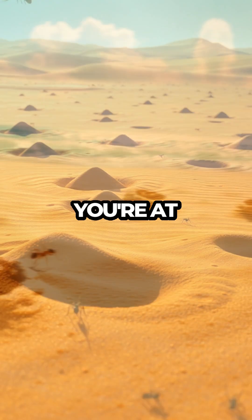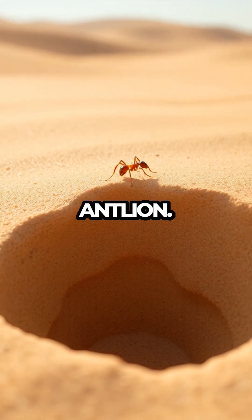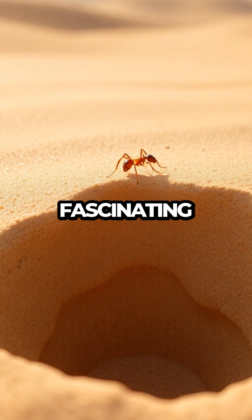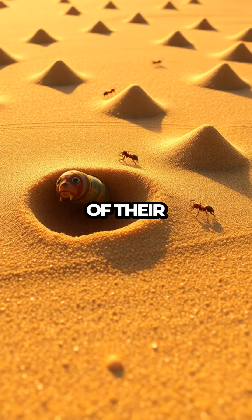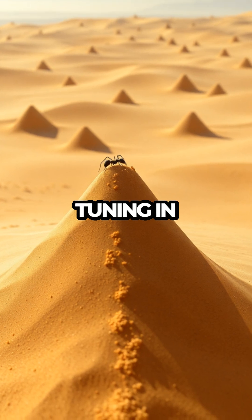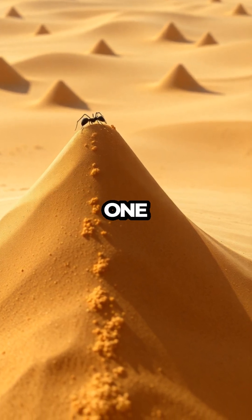So next time you're at the beach or in a sandy garden, take a moment to marvel at the tiny yet mighty antlion. With their clever traps and fascinating transformations, they remind us that even the smallest creatures can be masters of their environment. Thanks for tuning in to Meet the Bugs, where we uncover the extraordinary lives of insects, one episode at a time.